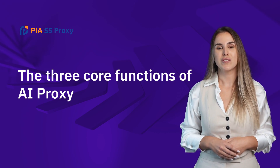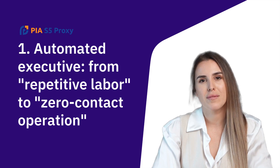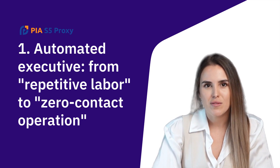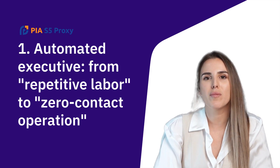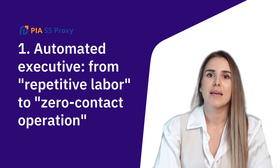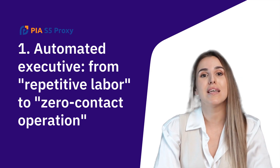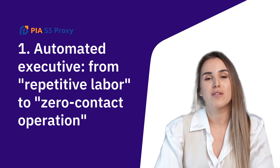The three core functions of AI Proxy. First: Automated Executive — from repetitive labor to zero-contact operation. Cross-border e-commerce sellers use AI Proxy plus Luna Proxy Residential IP to automatically complete multi-platform price comparison and procurement. This avoids blocking, enables crawling of competitor detail pages, and supports intelligent price adjustment based on exchange rate fluctuations. The geographical authenticity of residential proxy IP can significantly reduce the trigger rate of risk controls on e-commerce platform accounts.